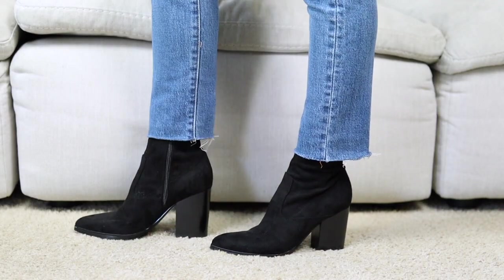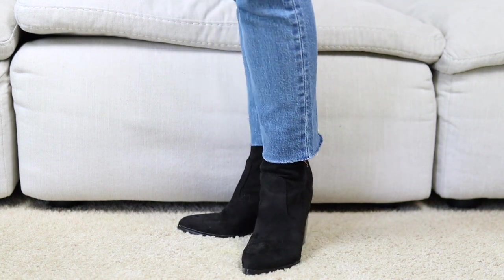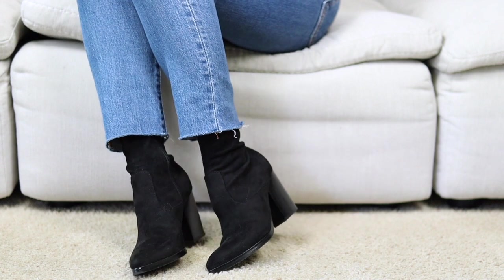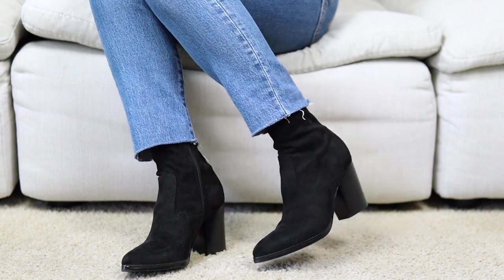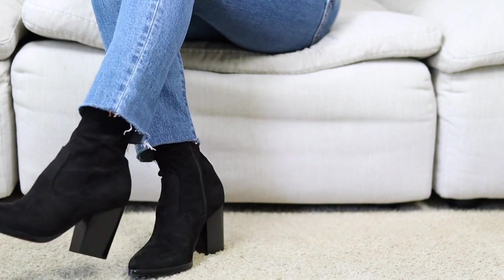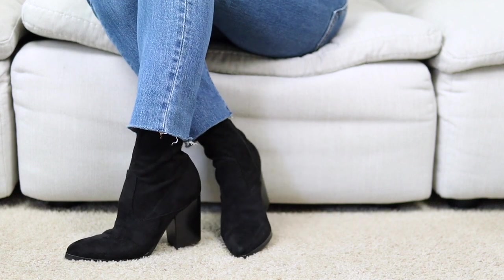I love these ankle boots by Marc Fisher — really good quality, I've mentioned them many times. They're really easy to style; I wear these at least one to two times a week and they're probably my most-worn ankle bootie this season. They're more on the expensive side, but I went for higher quality because I wear them all the time and I want them to last me years.